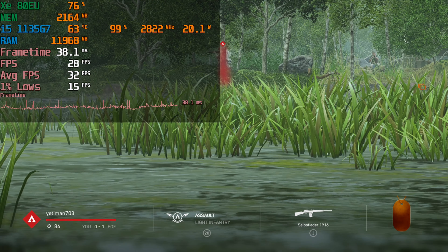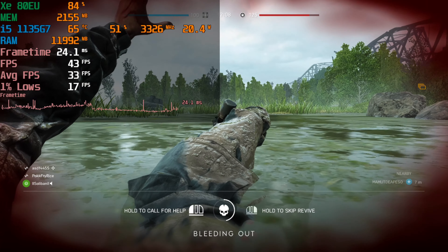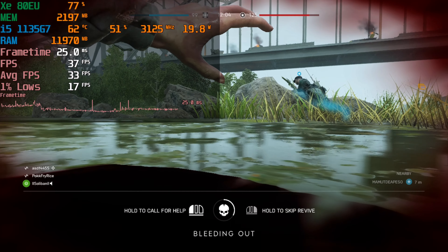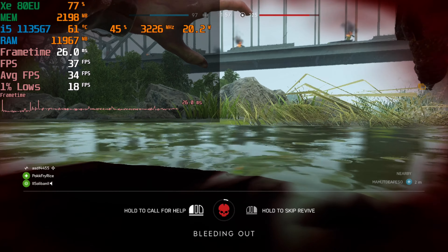At 720p the performance is not amazing. As you can see the 1% lows are very close to just 15. We're getting an average of just 33 right now and the frame rate is really struggling to hit anything consistently above 35 frames per second.